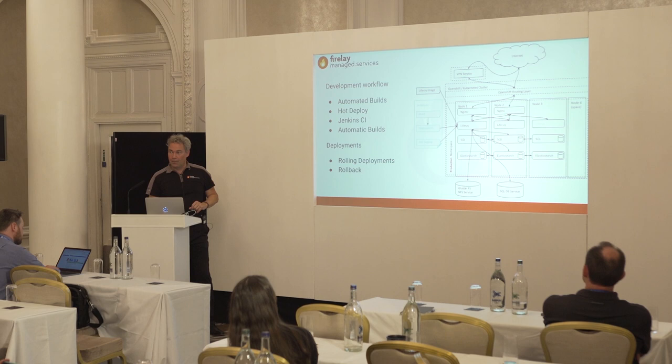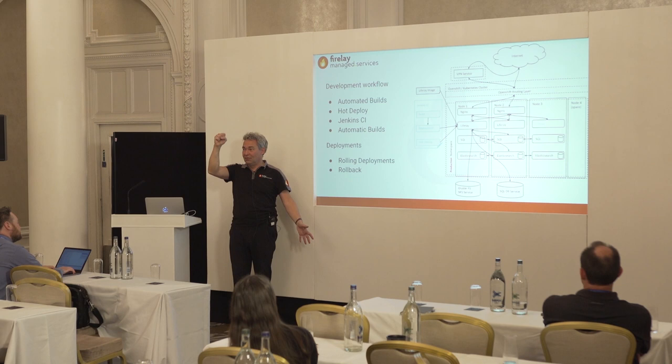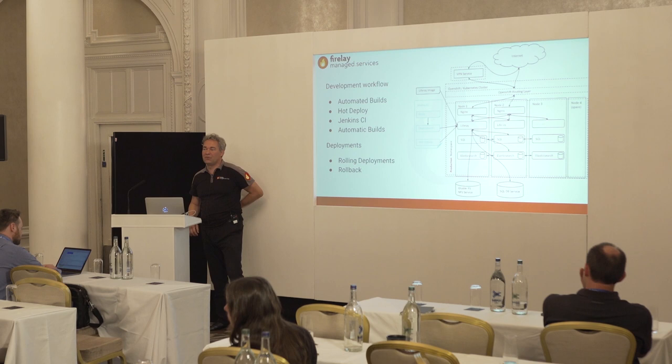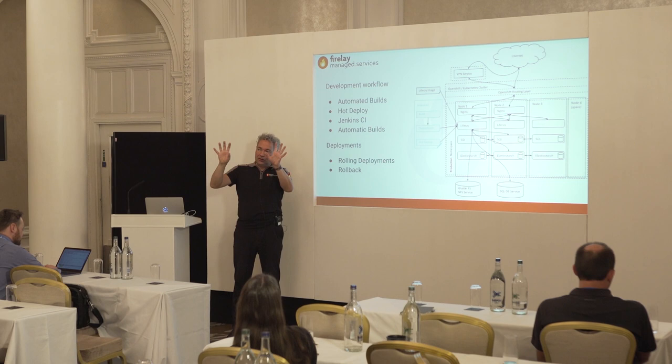Rollback works similarly. There are two types: automatic rollback — if the deployment fails it won't go live and reverts to the old version — and manual rollback, where if you notice the new version wasn't good, you can go back to any previous version still in your history.